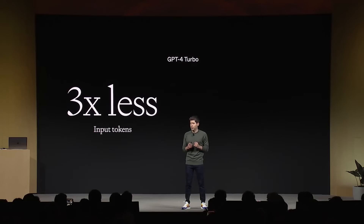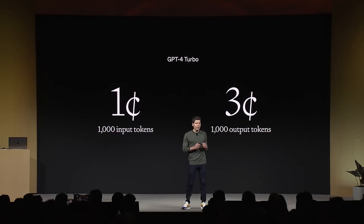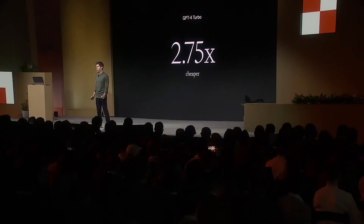There's one more developer request that's been even bigger than all of these: pricing. GPT-4 Turbo is considerably cheaper than GPT-4 — 3x cheaper for prompt tokens and 2x for completion tokens, starting today. The new pricing is $0.01 per 1,000 prompt tokens and $0.03 per 1,000 completion tokens. For most customers, that's a blended rate more than 2.75 times cheaper than GPT-4. We worked super hard to make this happen and hope you're as excited as we are.